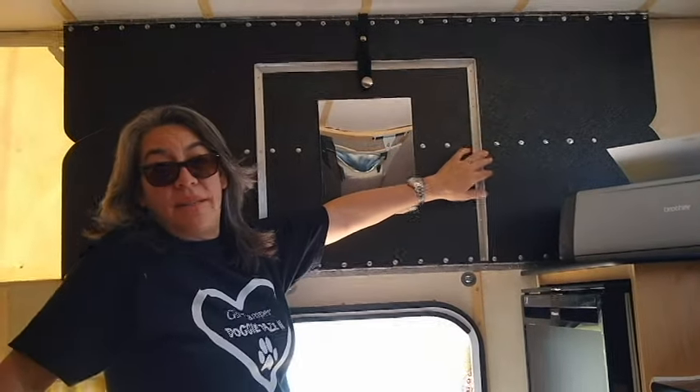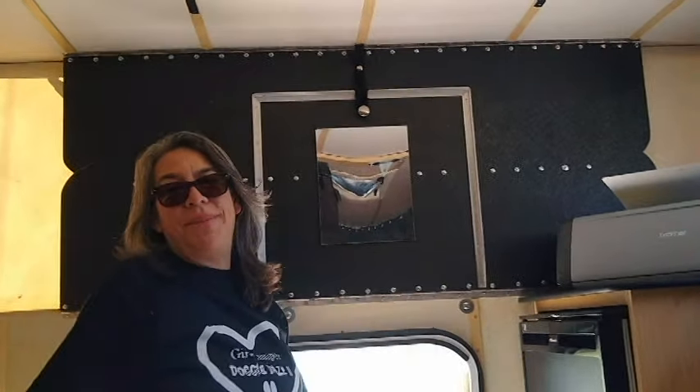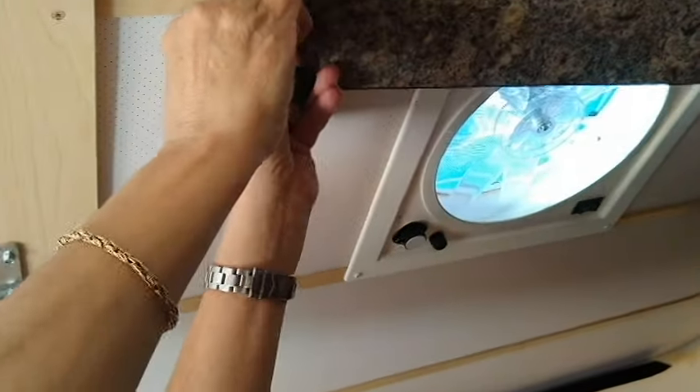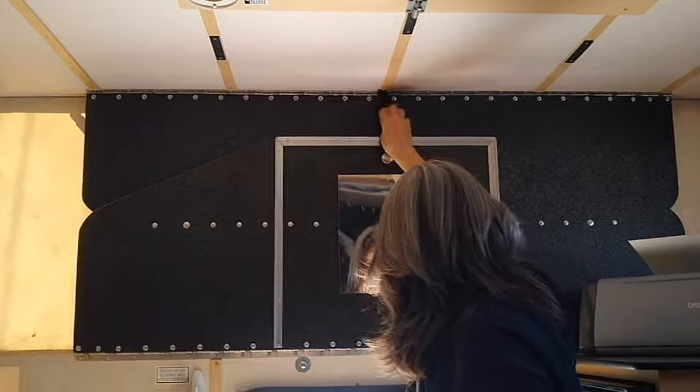When you fold the pop top down, you can do it on your own. It's piston-assisted, so once you get that initial push it takes over and brings it back down. You do have to clear off any countertop or surface first — anything below the hard line has to come all the way down. There's a handle on one side that pops off, and a snap on the other side. She's able to do it herself, which is the important thing.